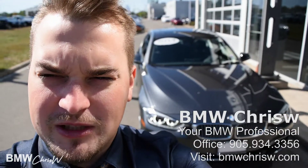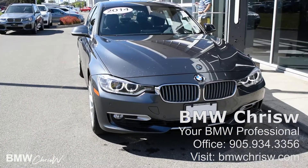Hi, this is BMW Chris W. Today we'll be doing a review of the 2014 BMW 328i xDrive. This video is made exclusively for Dave to show you around your new 360. Let's get started.